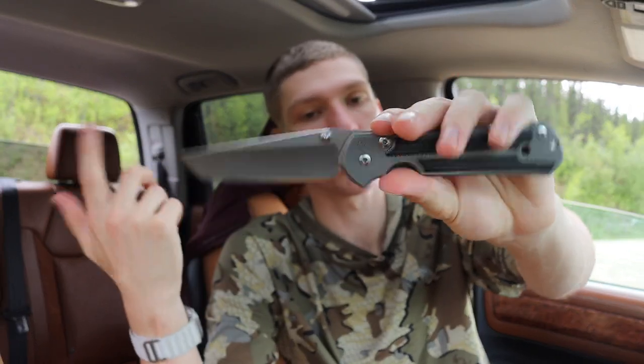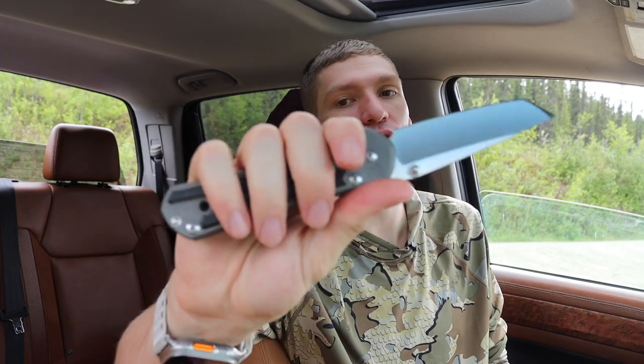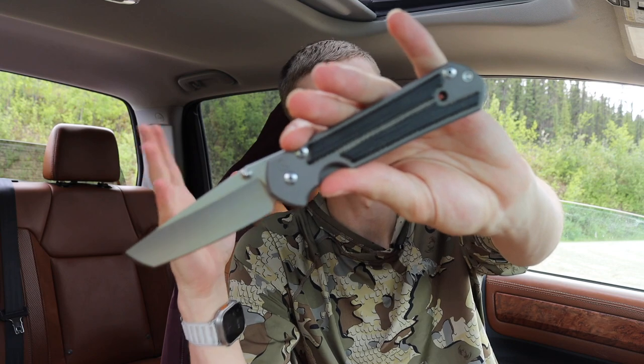Sebenzas can be had in tanto, insingo, or drop point. The insingo is a very unique tip, and the way Chris Reeves does the tanto is also unique. Whether it's a 21 or 31, both are fantastic variants. I love the large versions — the small ones don't quite feel hand-filling unless you have smaller hands, but the large ones give you enough room to hold comfortably for a prolonged time. The Sebenza is also very hard to beat for classy events — it blends into any environment and the clip is totally unassuming, not knife-like at all.